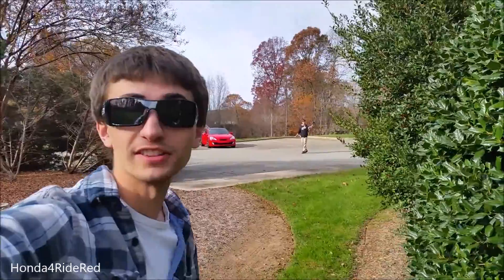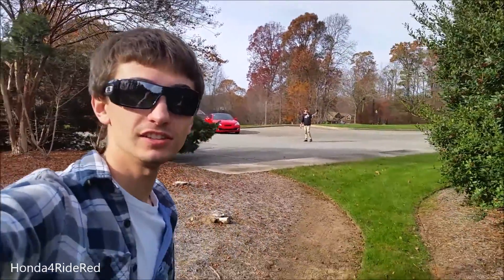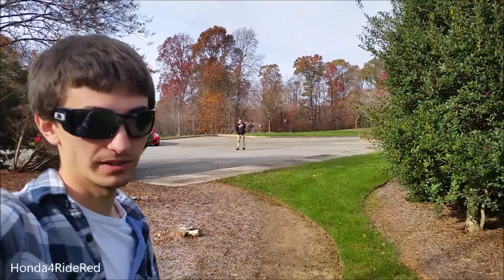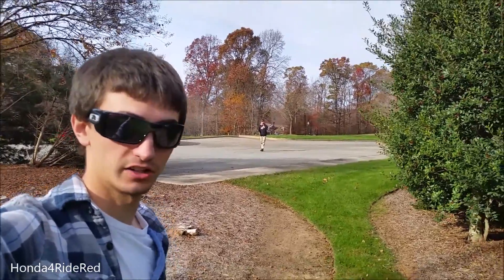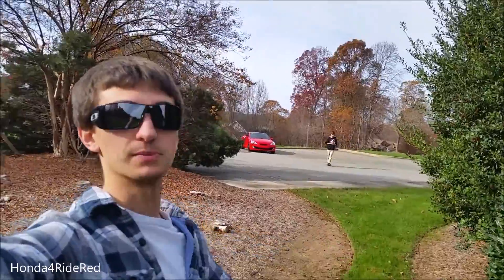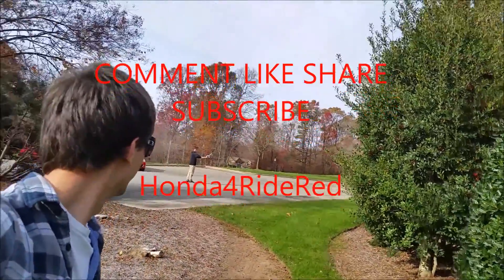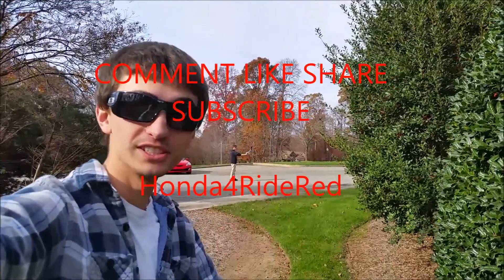That's a quick little behind-the-scenes look at filming a two to three-minute YouTube video. We've been out here maybe 10–15 minutes so far — not too much work, but it's fun to see it from this perspective, which you don't see too often on our channel. Thanks for watching this video, we'll see you next time.